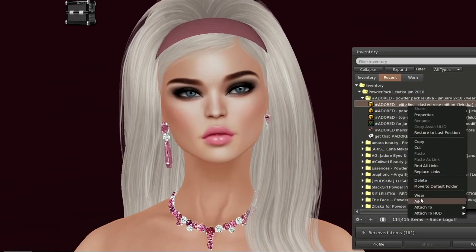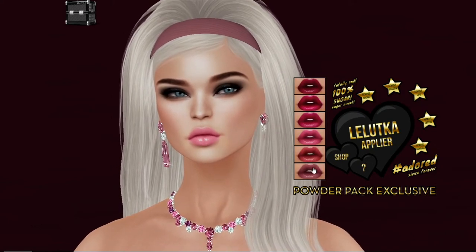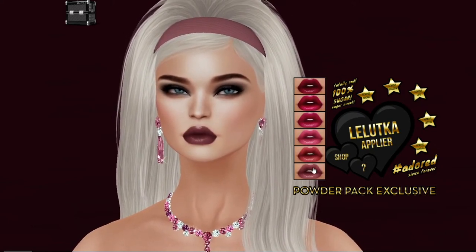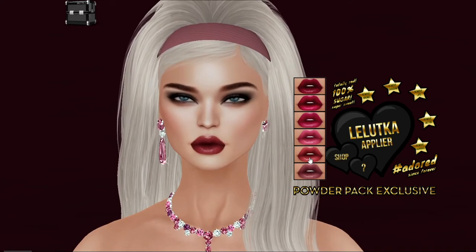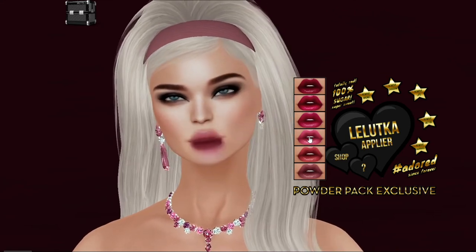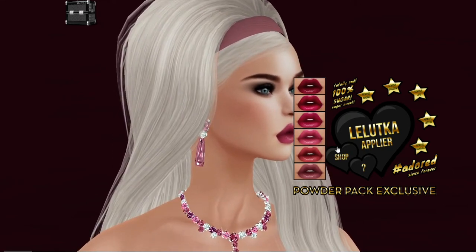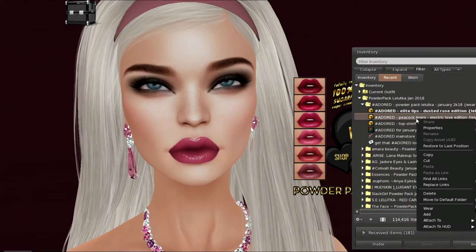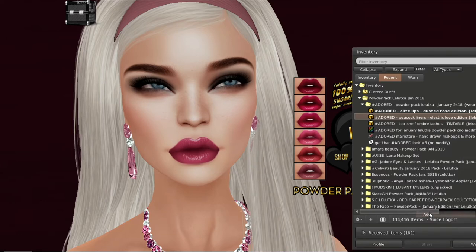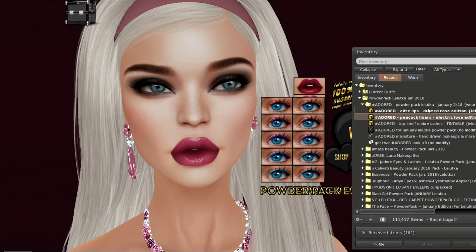Let's go ahead and put on the lips. Wow, look at that — gorgeous colors. And beautiful dark, dark colors. Beautiful reds. Here's a pink. You can lighten these or darken these. The next item I'm going to put on are my liners. See if they go in a different spot, or if they go in the same spot. Looks like they're going in the same spot, so I'm going to remove the lips.